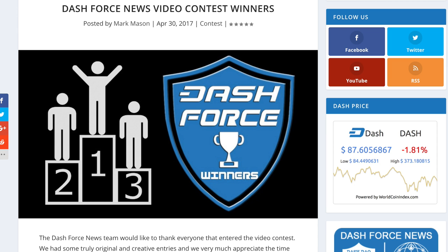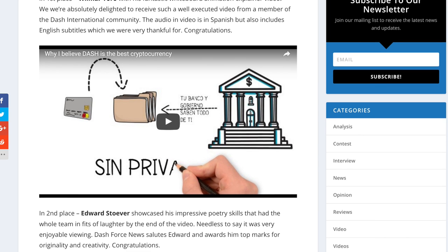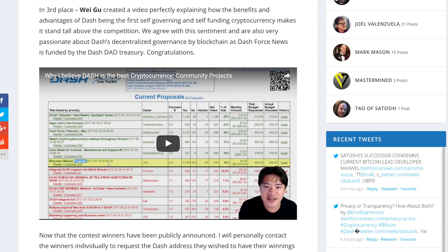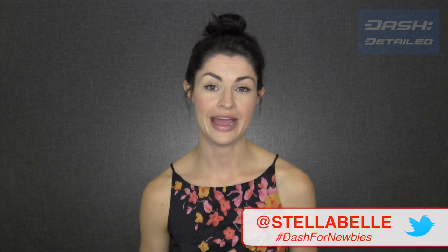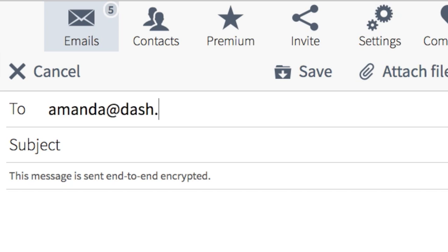That is Dash Details for this week. Before I sign off, congratulations to the three winners of the Dash Force video contest for 'Why Dash is the Best Cryptocurrency': first place Wilmer Toro, second place Edward Stover, and third place Wei Gu. Stella Bell's art contest is still going on — simply create a Dash-themed piece of art and tweet it to Stella Bell using the hashtag #dashfornewbies. First place is two Dash, second place is one Dash, and third place is 0.75 Dash. Please subscribe by sending an email to Amanda at dash.org with the word 'subscribe' in the subject line. I'll see you next time.